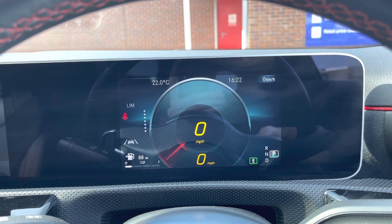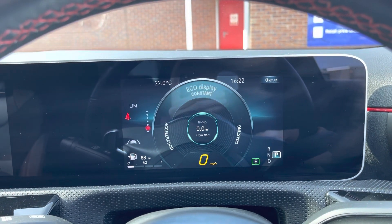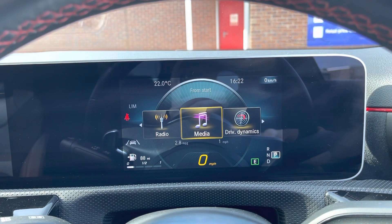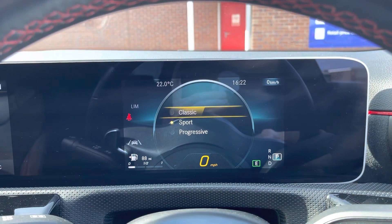Taking a look at your cockpit display, here you do have access to all the vital information you might need when on the go. It's extremely easy to navigate around and you can set this display to your own personal preference. As you can see, you have a choice of Classic, Sport or Progressive.